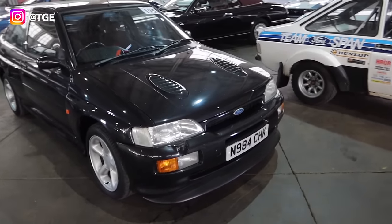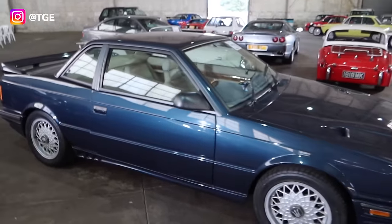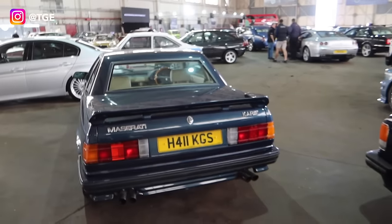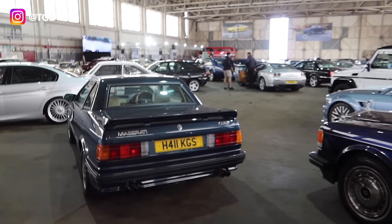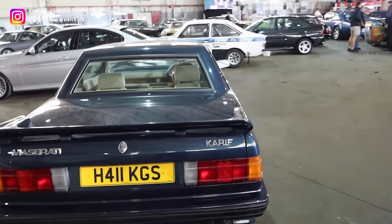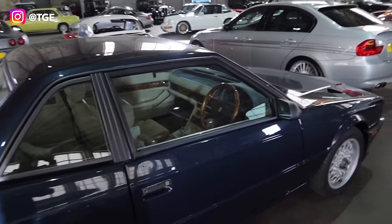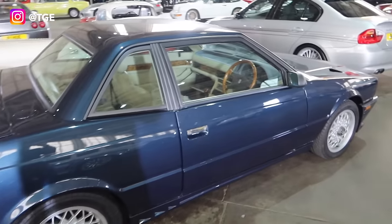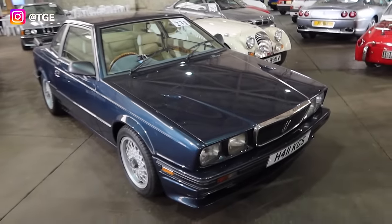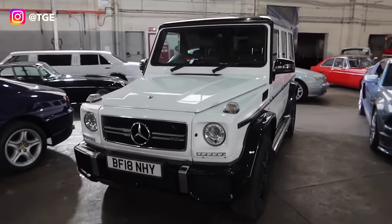As usual, some unicorn stuff. This Maserati here — I must admit I wasn't the biggest expert on these. It's a Maserati Karif — first one I've ever seen in the metal. Right-hand drive, walnut on the wheel, what looks like walnut split rims. That is super cool — that is lot number 231.